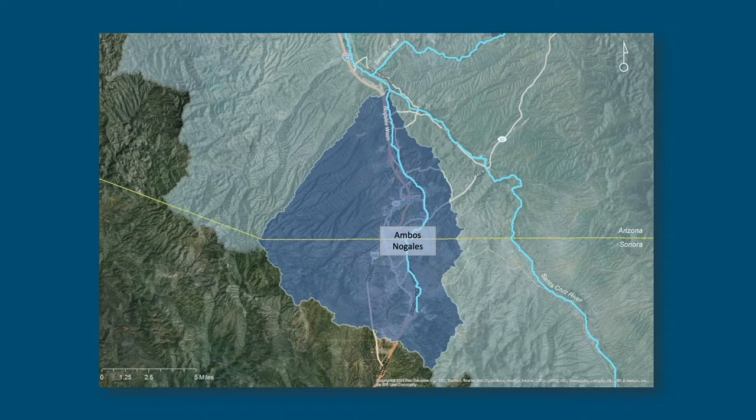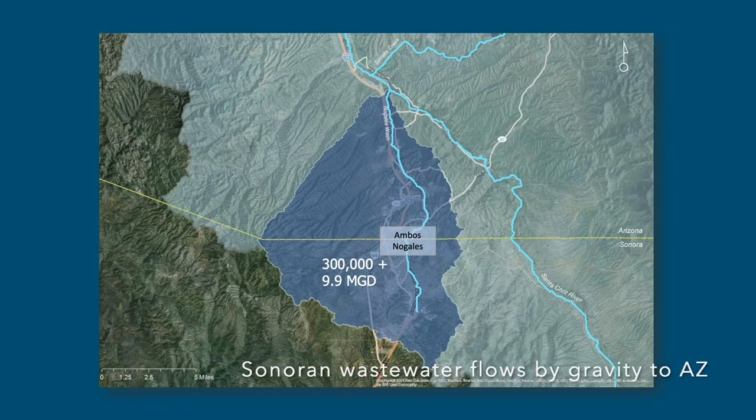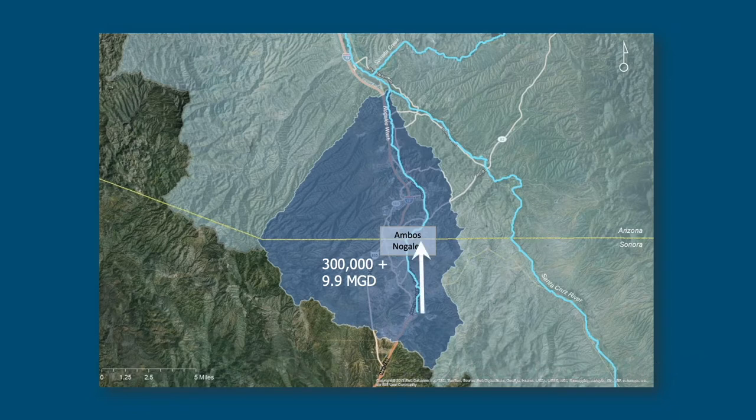South of the border in this watershed there's a population of about 300,000 people and everything flows north. They're allowed under Binational Treaty Minute 276 to deliver up to 9.9 million gallons per day of wastewater to Arizona for treatment and discharge. That's basically done through a big pipe called El Emisor Central in Nogales, Sonora.